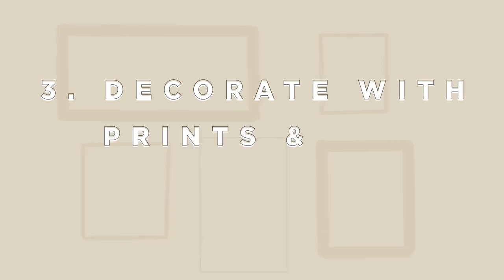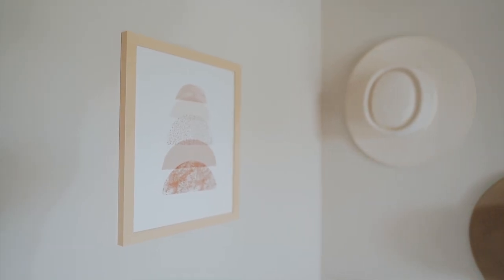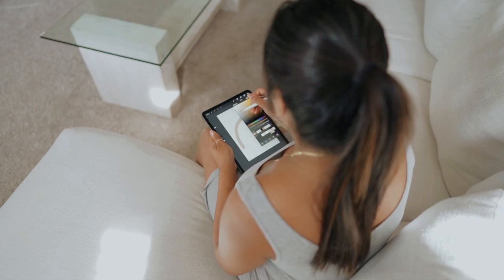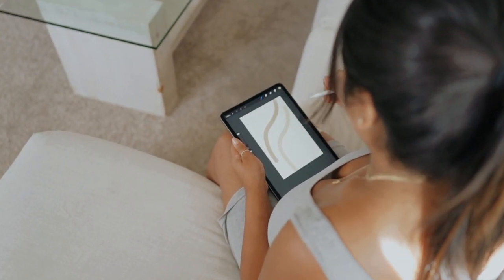The third way you can decorate on a budget is with prints. I personally bought my prints off of Etsy — some places were having sales so one print was around five dollars. You can also get sets of prints to get a better deal while filling up more space. If you want to save even more money, you can create your own prints whether that's in Photoshop, Procreate on the iPad, or just watercolors and paint the old-fashioned way.